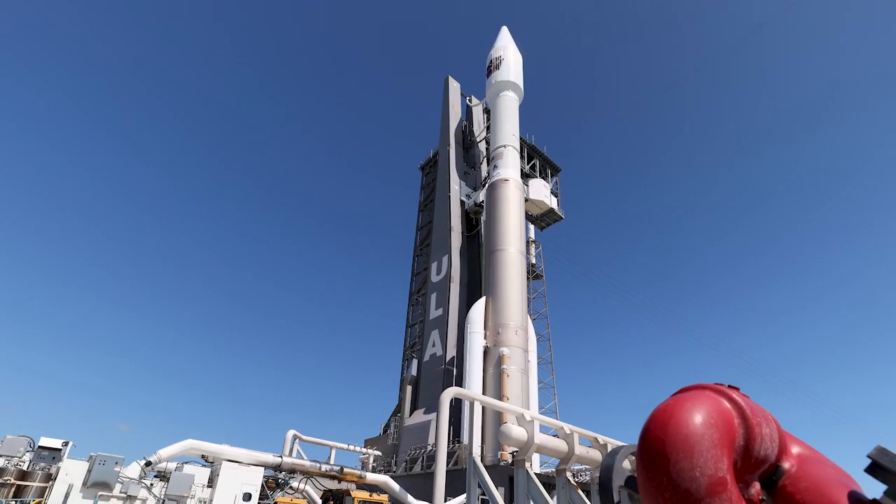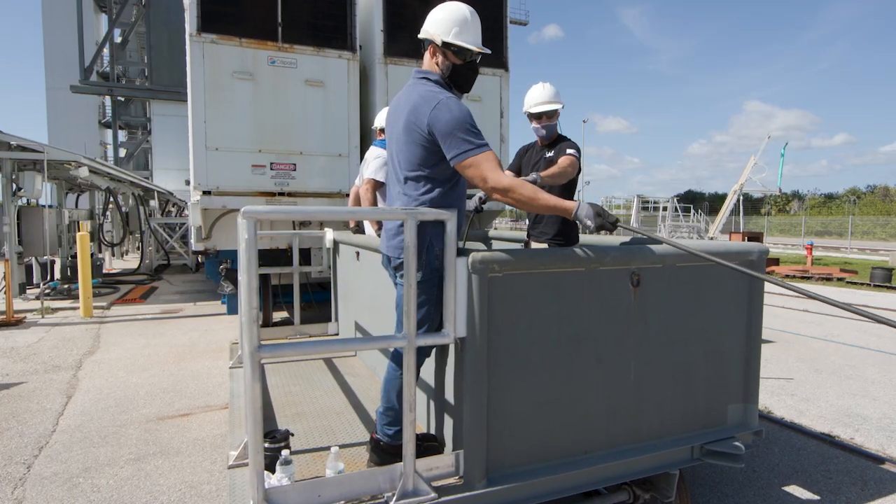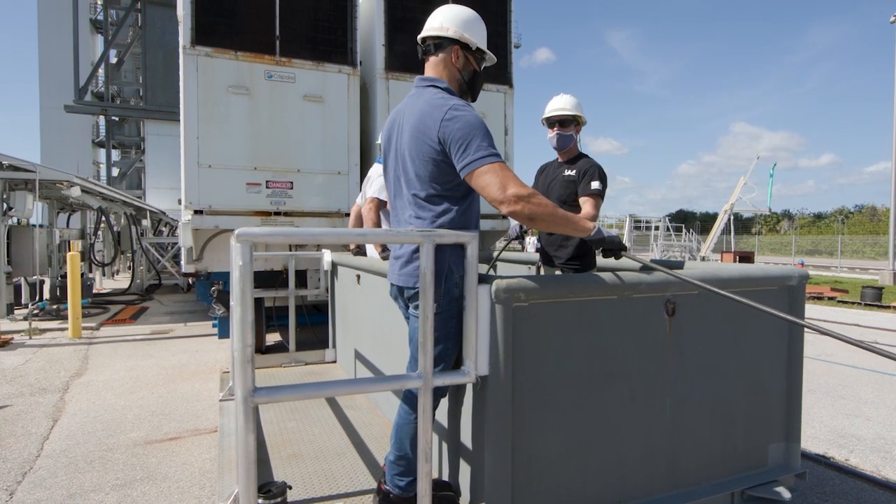Once on the launch pad, the rocket will go through final checks and processing before the team starts the clock on launch day. We have a great crew supporting this operation — a team of experienced technicians and engineers making sure this operation goes smoothly.